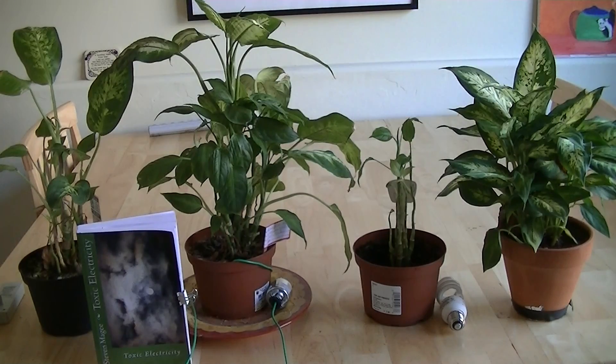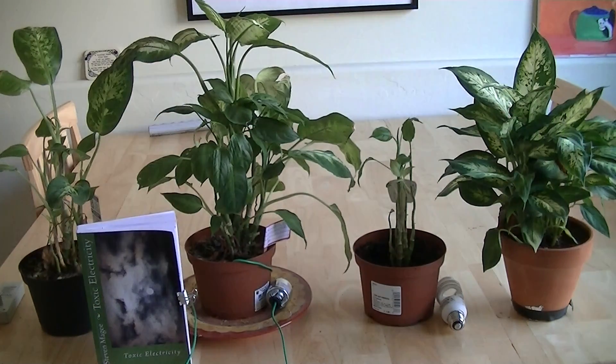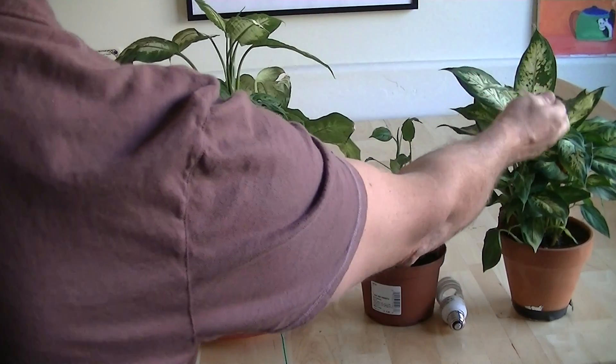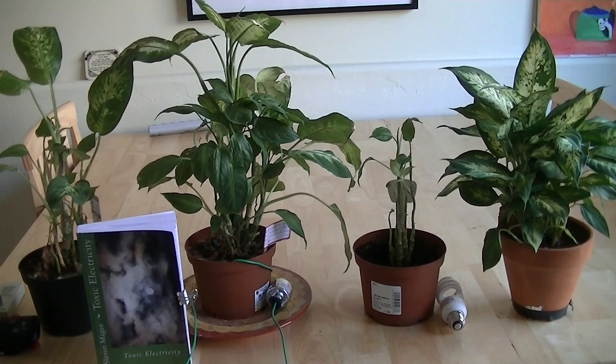We're going to use this AM radio to show you that normal electromagnetic field. This AM radio is tuned into AM530, and that is static here in Tucson, Arizona. I'm going to turn the radio on and we can listen to it. That noise is the background radiation levels, and they're essential for correct biological growth, as this plant shows as it's growing very healthily in that background radiation level.